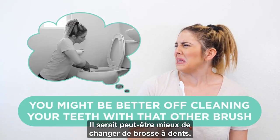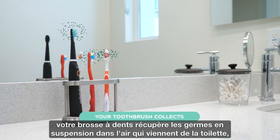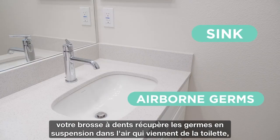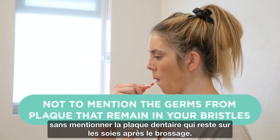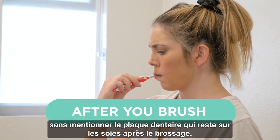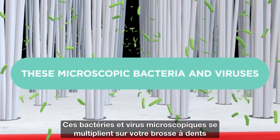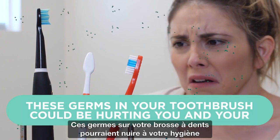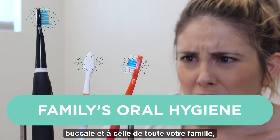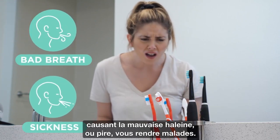Exposed in a bathroom all day, your toothbrush collects airborne germs from your toilet, sink, and even other toothbrushes — not to mention the germs from plaque that remain in your bristles after you brush. These microscopic bacteria and viruses multiply on your toothbrush between every use, and could be causing bad breath or worse, making your family sick.